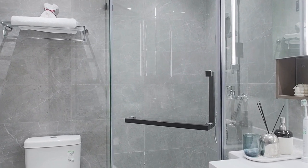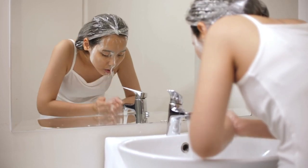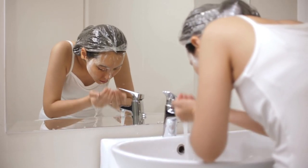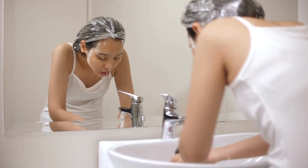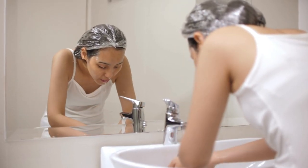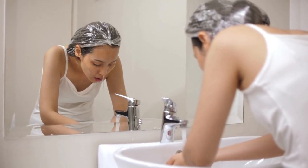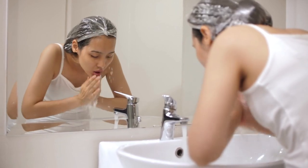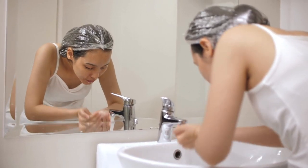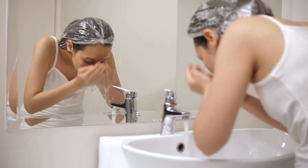For thoroughly drying the shower curtain liner, wipe it down with a clean, dry towel to remove excess water. Hang the liner in a well-ventilated area where it can receive sunlight and airflow, such as a laundry room or outdoor clothesline. If the liner is machine washable, put it in the dryer on a low-heat setting. Avoid using a dryer sheet, as the chemicals can leave a residue on the liner.